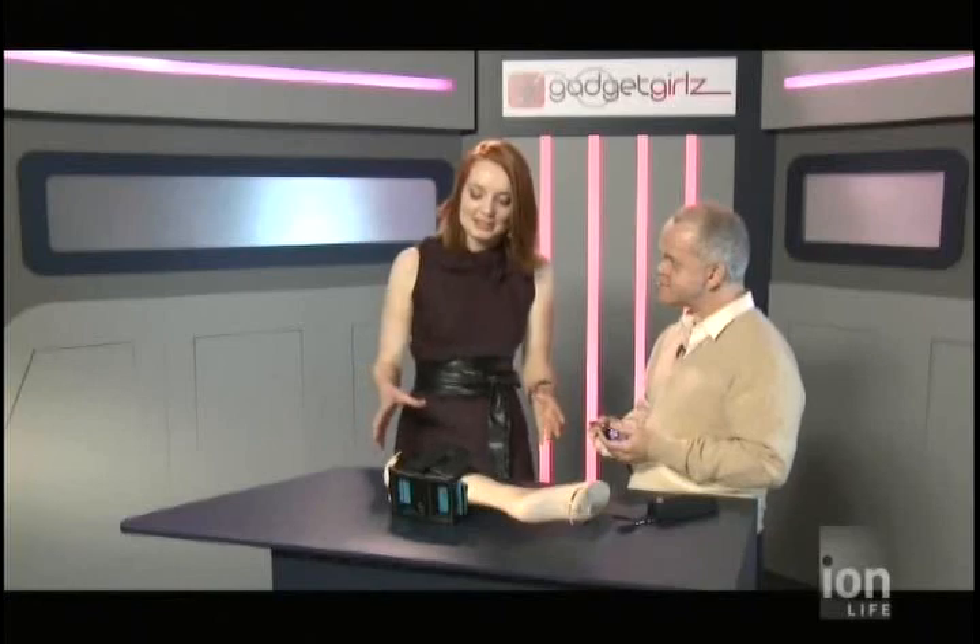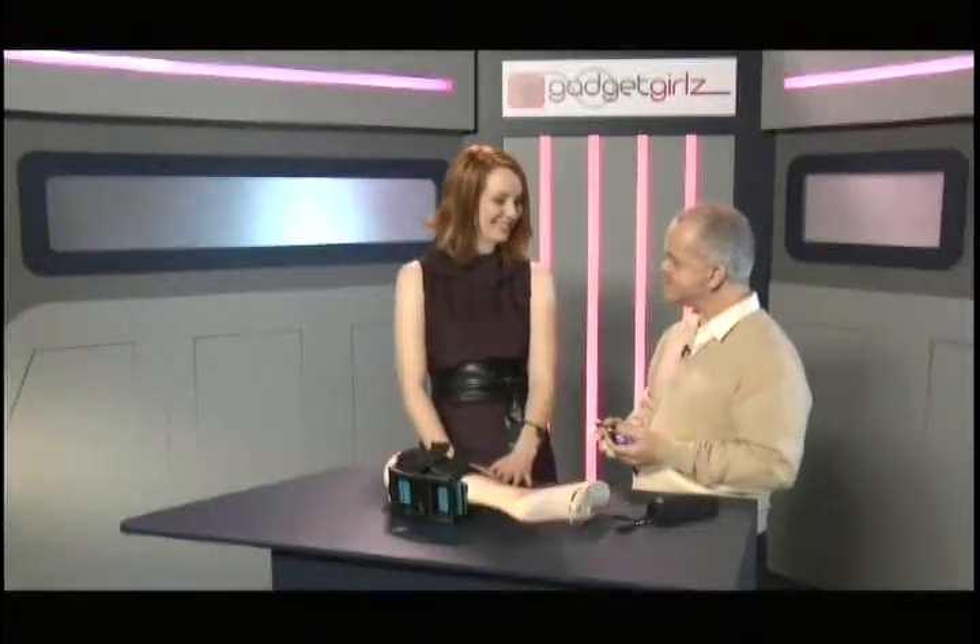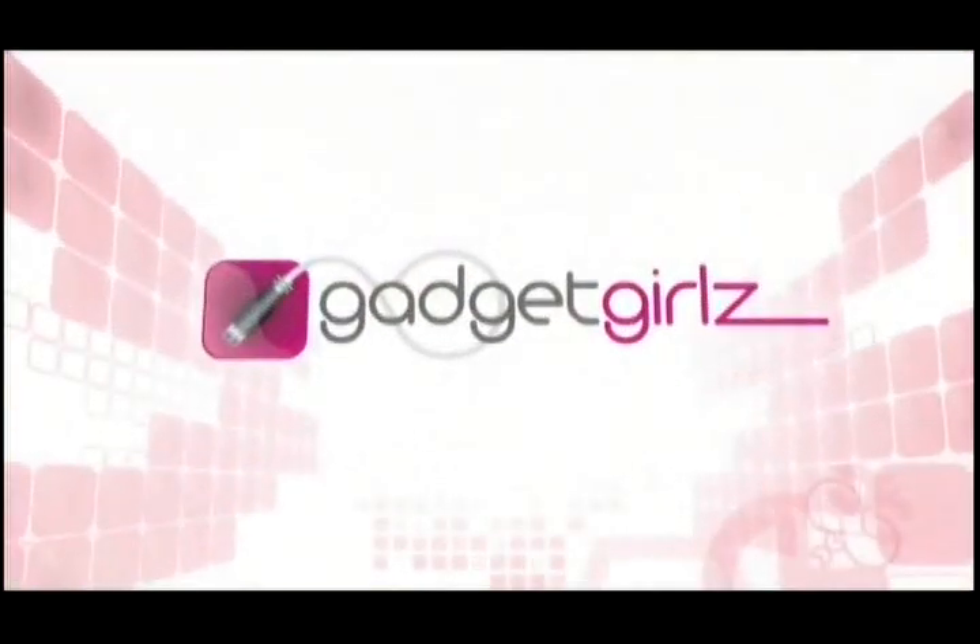Thank you, John, for coming into the Gadget Girls studio and showing us these medical innovations that we don't usually get to see. This was fantastic. You're very welcome — it's my pleasure to be here.